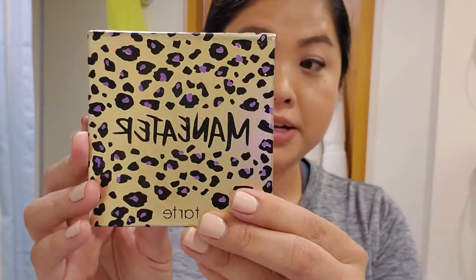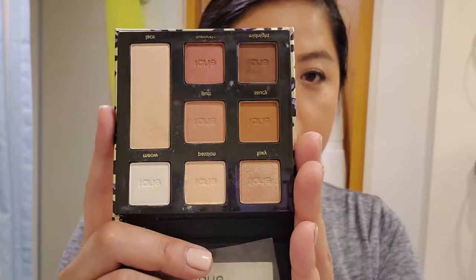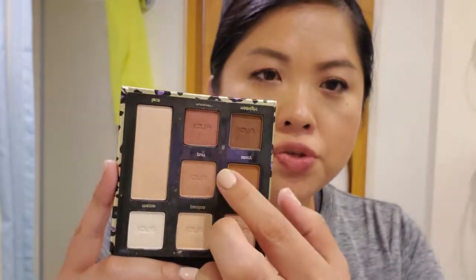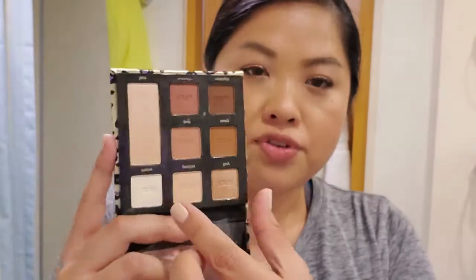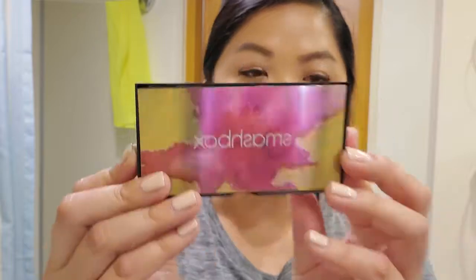Next I apply eyeshadow. I brought two palettes but I probably could just stick with one — this is the Tarte Man Eater palette and I've been really happy I brought it. This will probably be my go-to travel palette from now on. I've been mostly using two or three colors from it. The other palette I haven't really dug into is the Smashbox Cover Shot Major Metals eye palette, which I brought in case I wanted to go really sparkly.